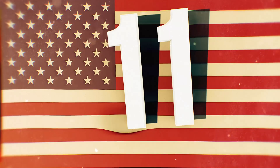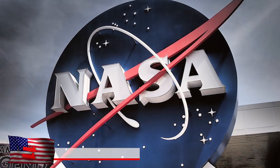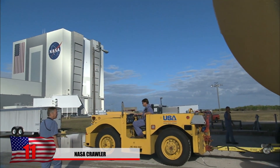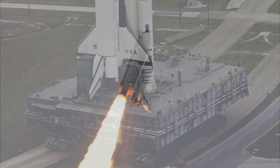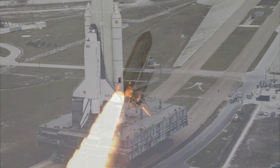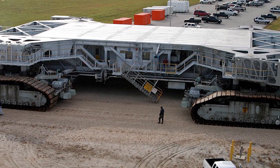Number 11: NASA Crawler. NASA needs a way to transport massive vehicles before they are launched, and in order to do that, they need a massive machine. This is a huge tracked vehicle used to transport vehicles such as Saturn rockets, Apollo, Skylab, and all kinds of space shuttles. The crawler weighs an unbelievable 2,721 tons and has 8 tracks.